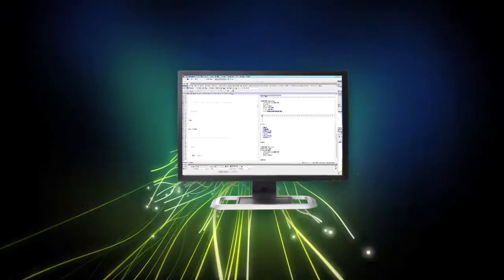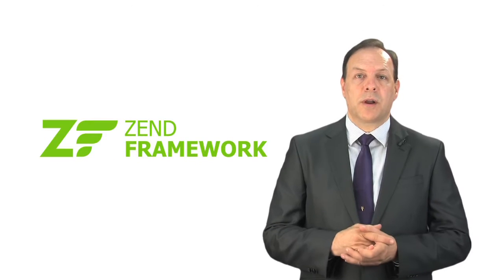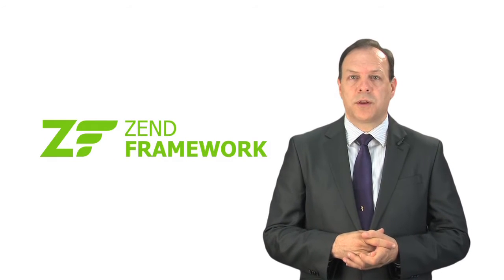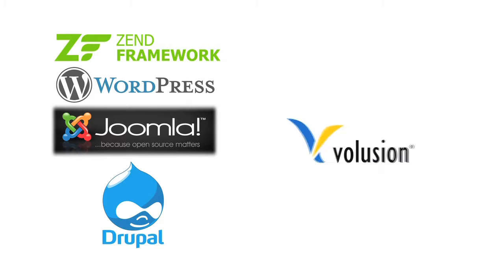Our website development team can create your website from scratch, embracing the Zen framework or using open source tools such as WordPress, Joomla, or Drupal, or even e-commerce solutions such as Volution.